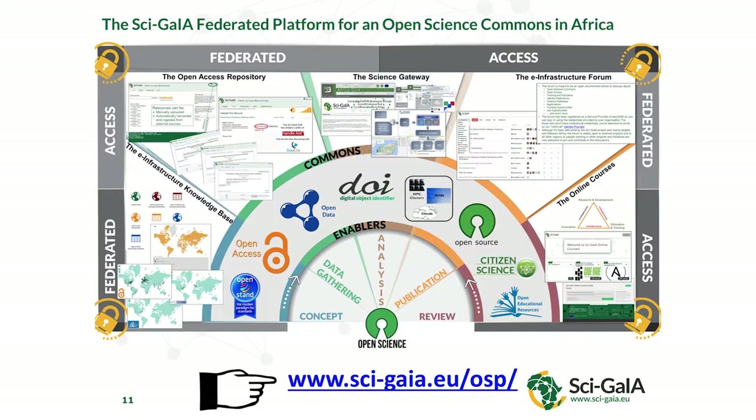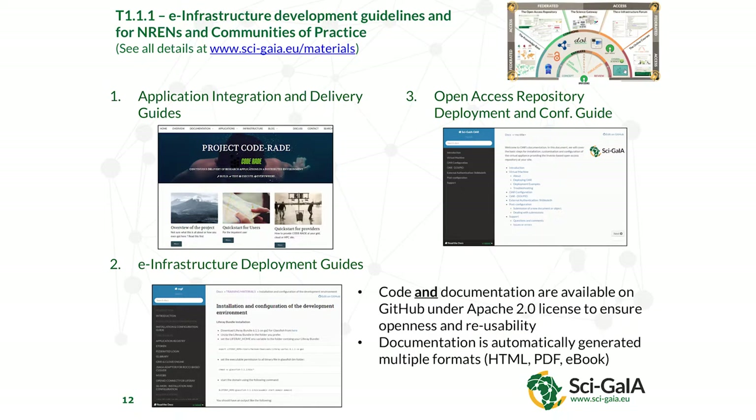What we've developed in the project is elements of this large diagram. We have ways of reaching out and finding data, software, and people — that's the knowledge base. We have ways of storing data openly with unique identifiers so it can be searched and discovered — the open access repository. We have ways of creating science gateways, ways of helping people collaborate — the infrastructure forum — and our online courses. This is our open science commons for Africa.